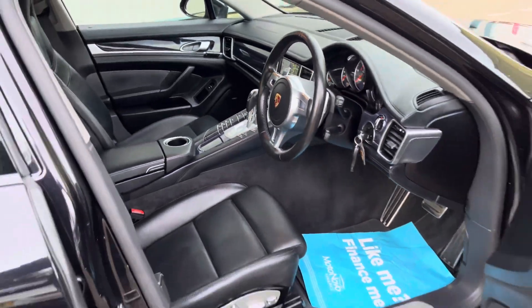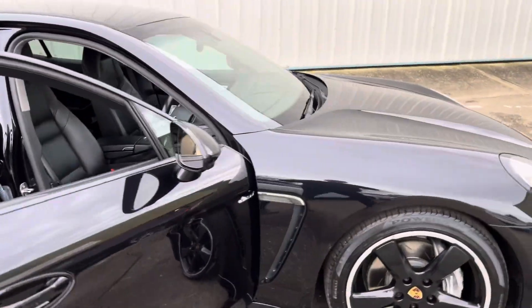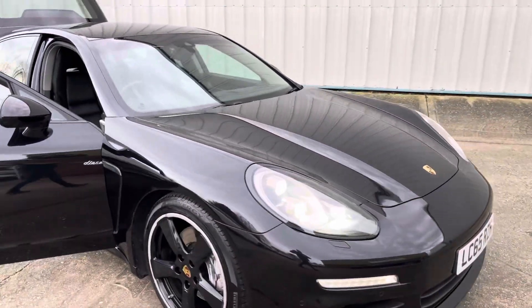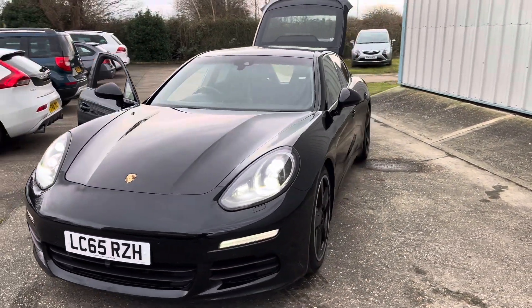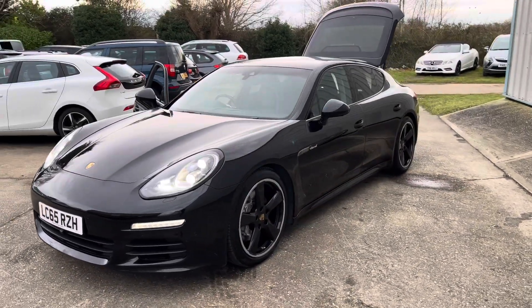It's got the PASM as well, the Porsche suspension system, front and rear parking sensors and reverse camera. More pictures are available on the website, and excellent finance options are available.